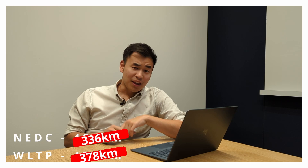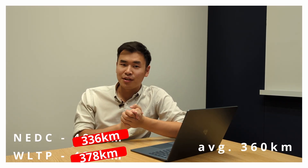In one of my last videos I did a comparison between the WLTP and the NEDC claimed range on the BYD Atto 3 and found that the average between the two is 360km. So for the last couple of weeks I've been driving my car without charging it, starting from 100%, just to see how achievable that 360km is, but more importantly to find out its true real-world range.